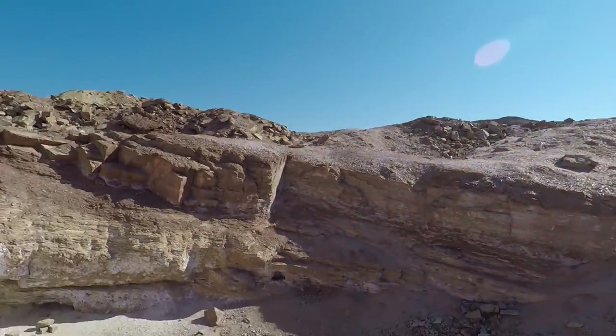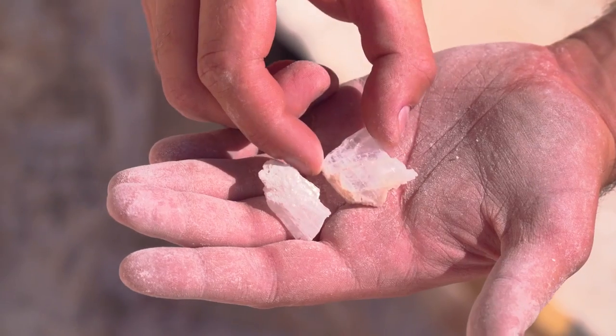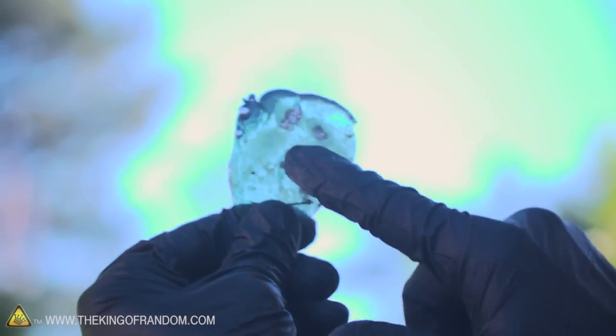Thanks to our earlier trip out west, we were able to source some new ingredients, as well as enlist the help of Grant and Cody to produce some of the coolest glass I've made yet.